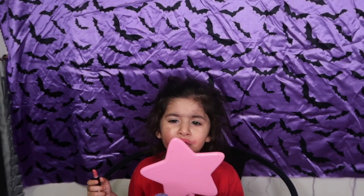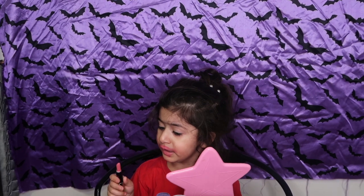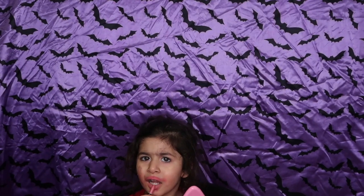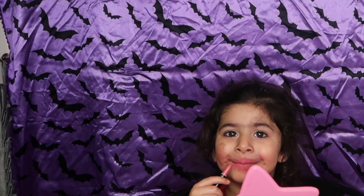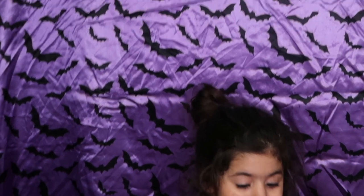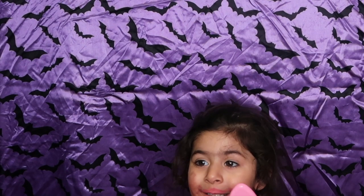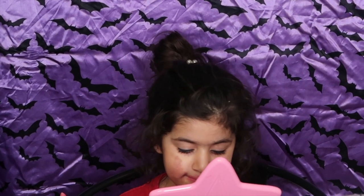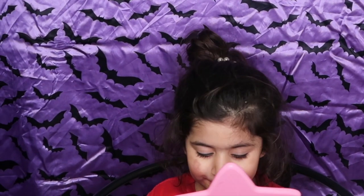A young child is playing with makeup. 'Do you want to see yourself? Oh, that's so pretty!' The child shows off her lipstick — it's pink.